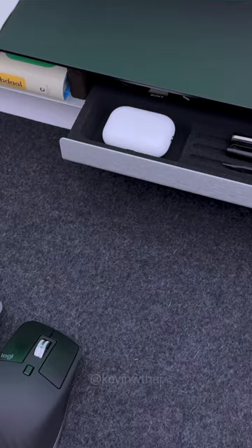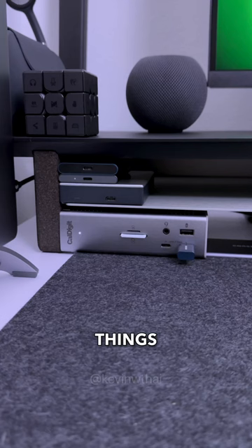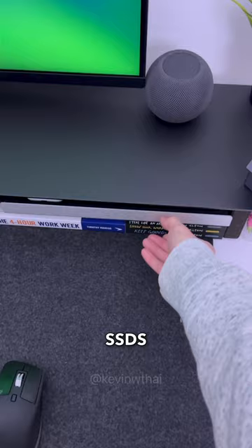Something new this year are these accessories from Grovemade: a deskpad, desk shelf, tray, and coaster. They add more storage and organization for things like the CalDigit TS4, SSDs, books, and other small gizmos.